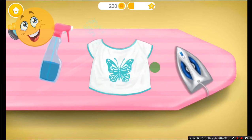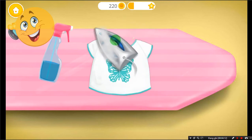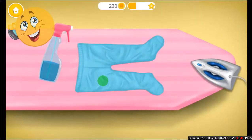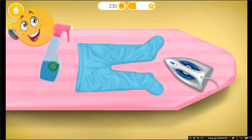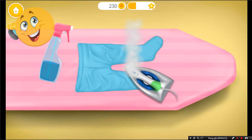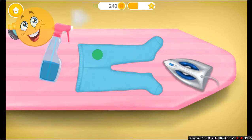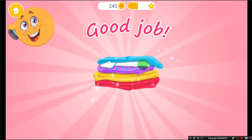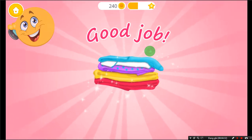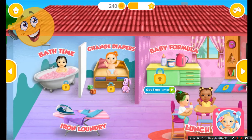Good job! Almost done. Good job, the clothes are smooth and soft. Good job, you're doing great! Welcome to the Kindergarten.